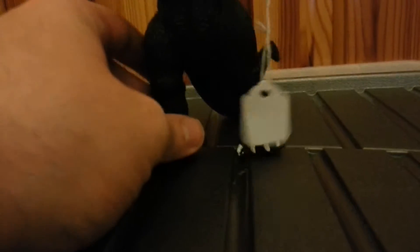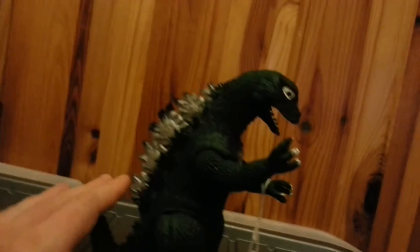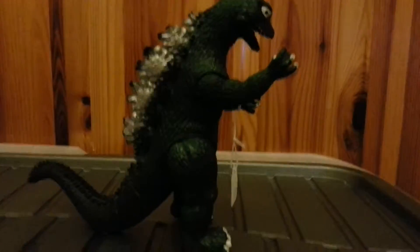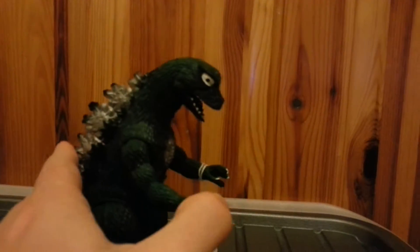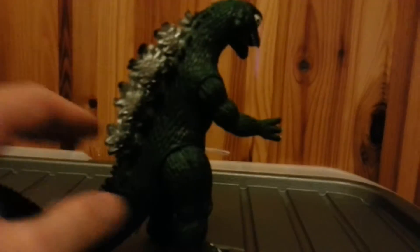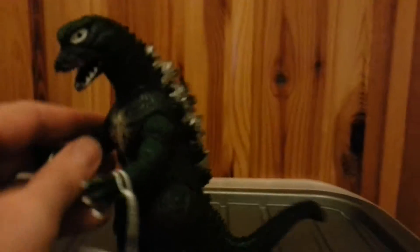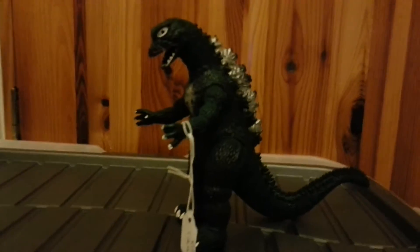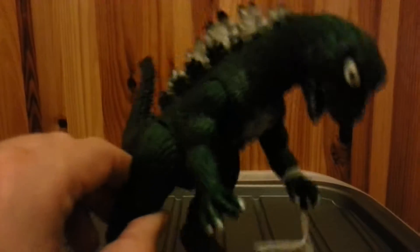A couple of weeks back I picked up another Godzilla - look how shiny his toenails are! This is a pretty small one, about six inches, and he was about a pound or a pound twenty. He does have some articulation - his arms move, his legs move, and his tail wags, though unfortunately his head doesn't turn. I do like these; I had one of these as a child. This one is dated 1985, so a nice retro Godzilla.